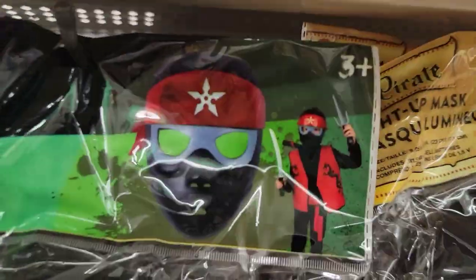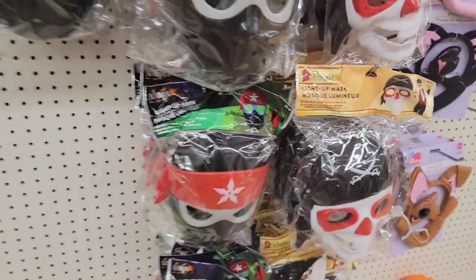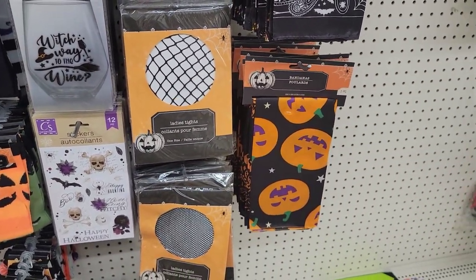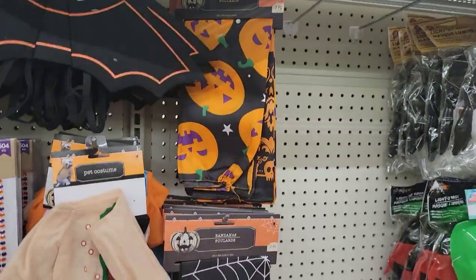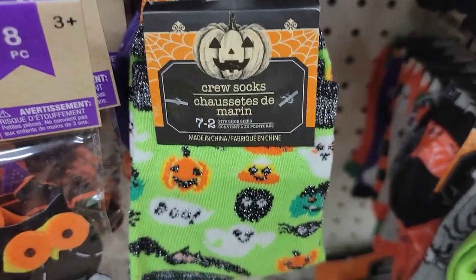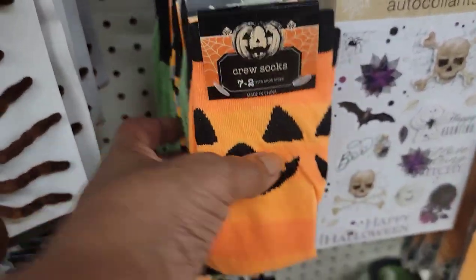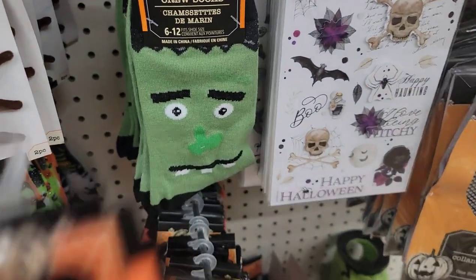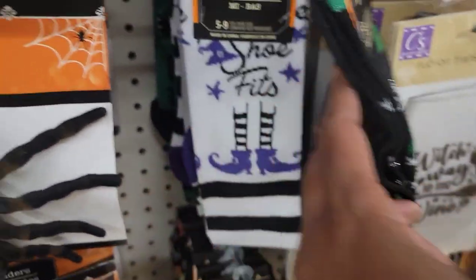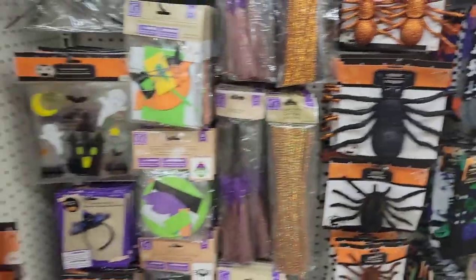They have some more light-up masks — these are cute. Oh, that one's scary! Then they have ladies' tights, bandanas, and socks — look how cute those crew socks are, size 7-8. They've got them in Frankenstein and this one: 'I put a spell on you' in sizes 5-9. And 'if the shoe fits' — we saw those, yeah. They're working hard!